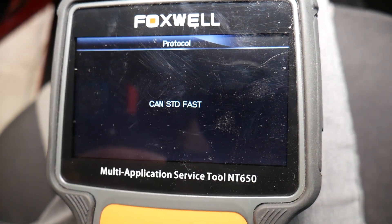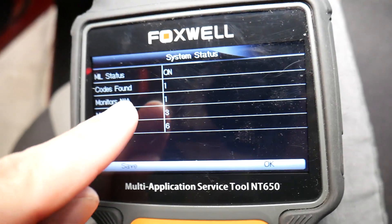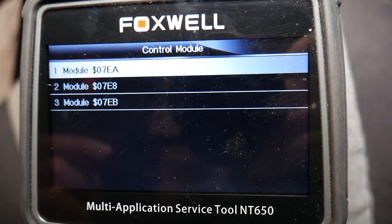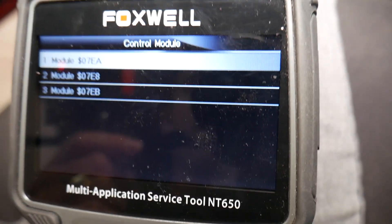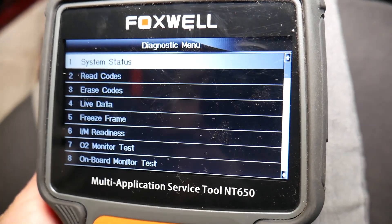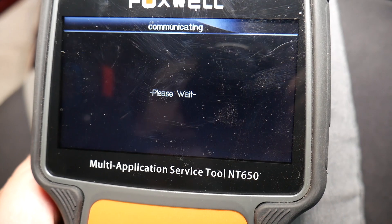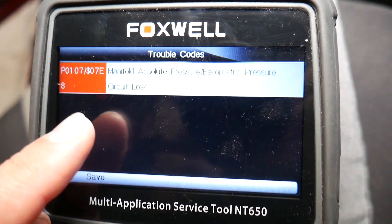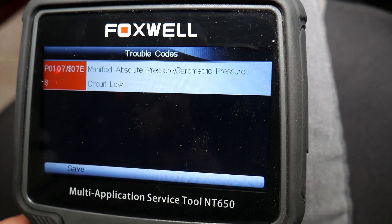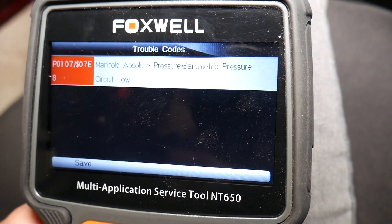I'll go under OBD and connect to the engine computer to see what code we have. Codes found — one. We click OK. We have three different sections of the engine computer you can access; I recommend checking each one separately as you may have codes in each. We click Read Codes, then Stored Codes — we have P0107: manifold absolute pressure/barometric pressure circuit low. Check pending codes as well — nothing there.